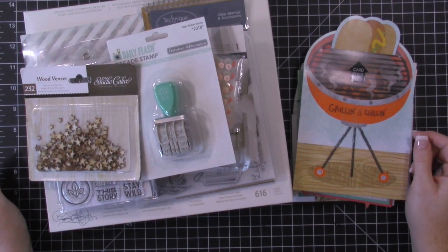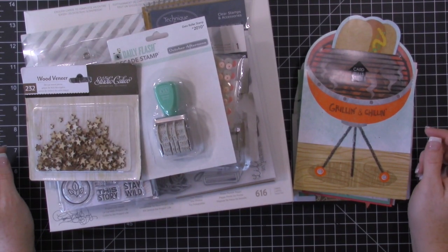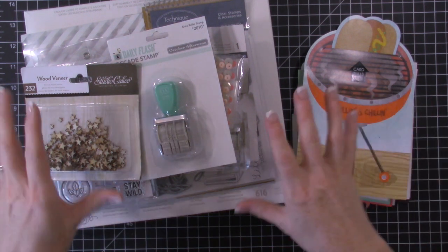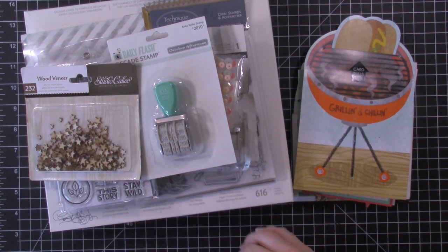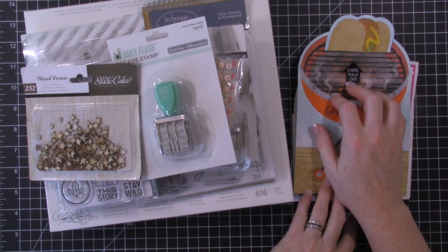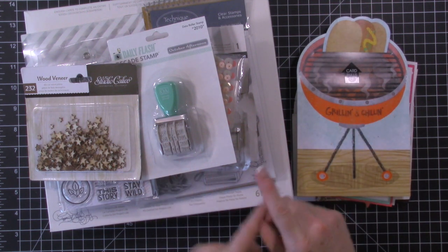Hi everybody, this is Tina with Loving Life's Little Blessings and I have a different kind of video for you guys today. I am going to do a small little haul. This is my birthday haul — all the items I got for my birthday. I'm going to share with you guys all the cards I got, and then I have a giveaway at the very end of the video.